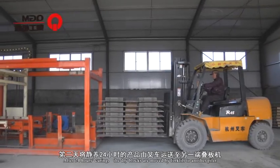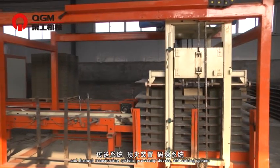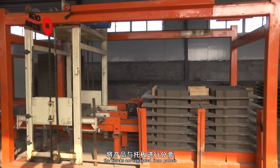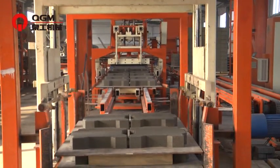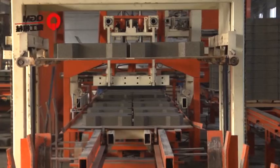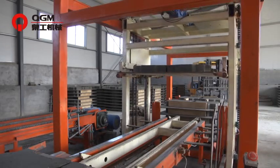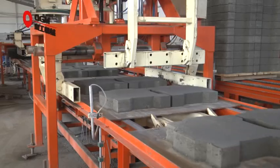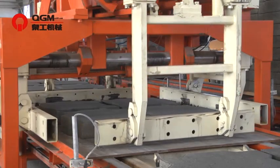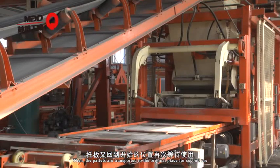After 24 hours of curing, the dried blocks are moved by forklift to another pallet. Through the transporting system, pre-clamp device and cubing system, the blocks are separated from the pallets. The pallets are then transported back to their origin place for second use.